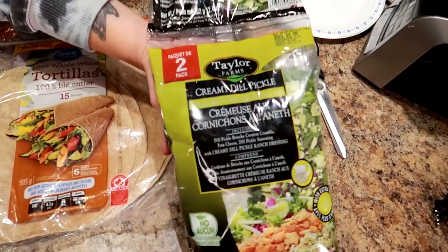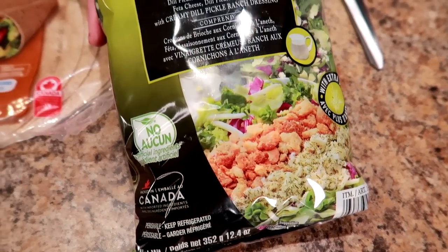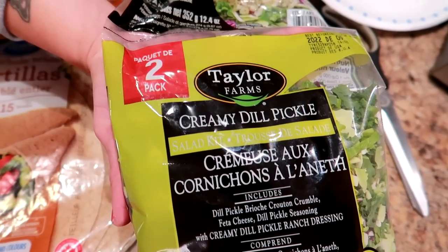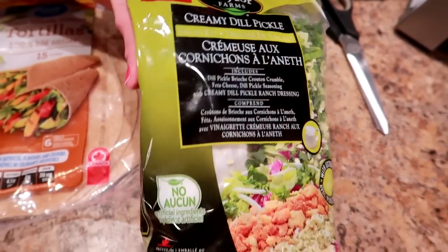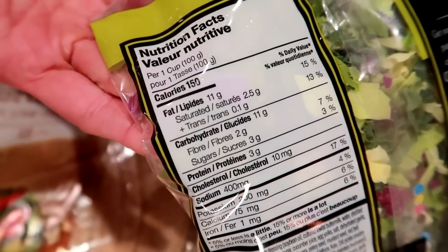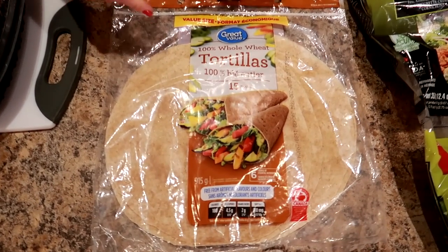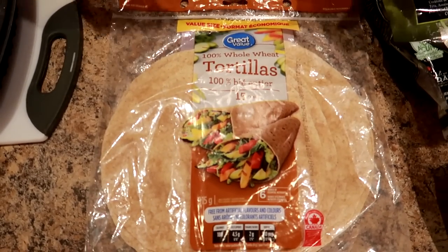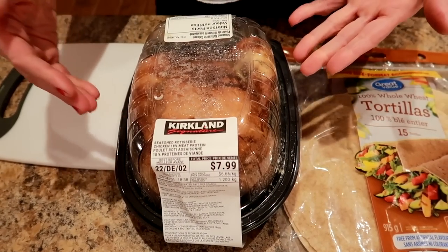First, a bagged salad — any flavor or type — it's got to be a kit that has the dressing and everything included. The one I'm using is from Costco, it comes in a two-pack: Taylor Farms creamy dill pickle chopped salad kit. Aim for about 100 grams or one cup at 150 calories. We also need two whole wheat tortillas — these are from Walmart — and a rotisserie chicken from Costco.